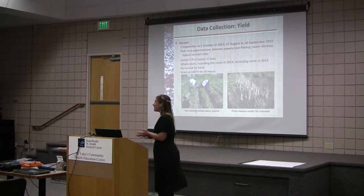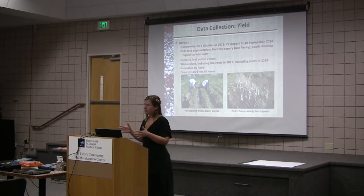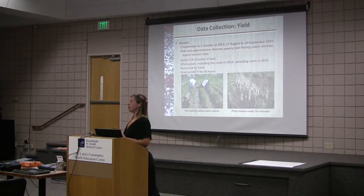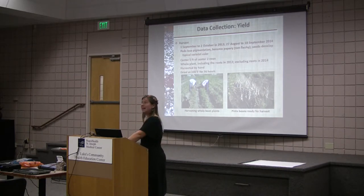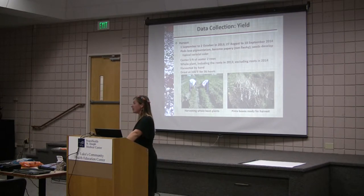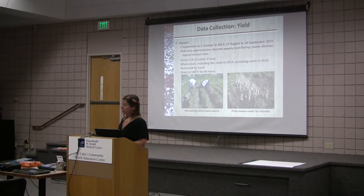We harvested by hand — for a small plant that's doable, but for commercial production you're going to want to figure out how to combine them. We dried them for 36 hours at 105 degrees Fahrenheit. We had very ideal equipment for drying our dry beans — I know one of the struggles for local farmers is drying their beans. Even though they're partially dry in the field, you do want to get them a little crisper. If you have a dehydrator, that's great; if you have a greenhouse, just turn them. The harvest and cleaning is probably the most work.